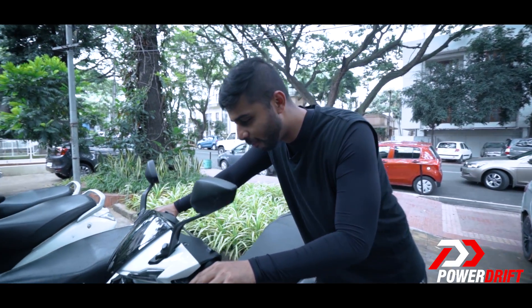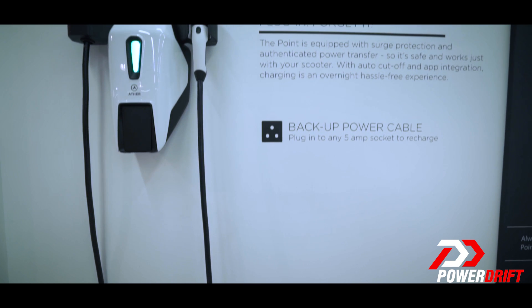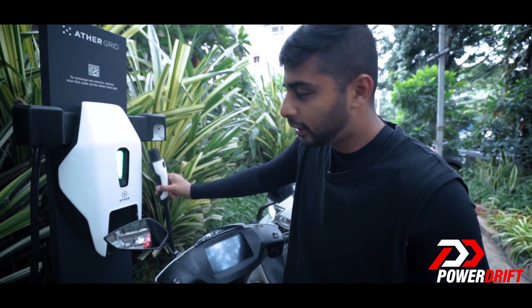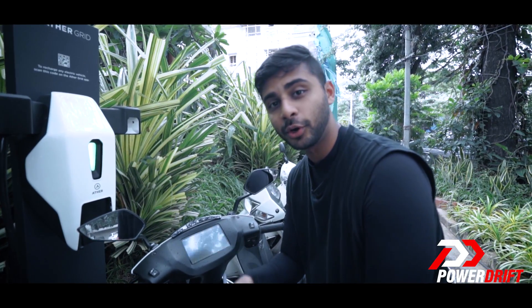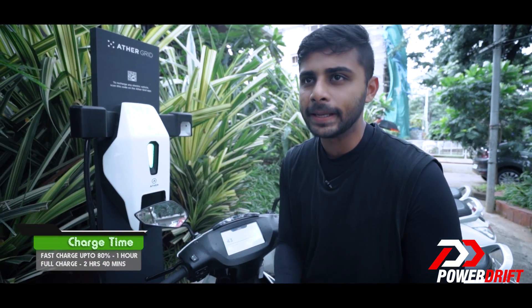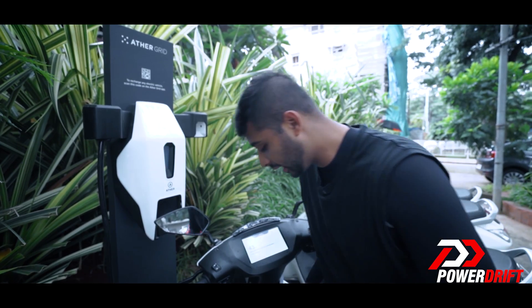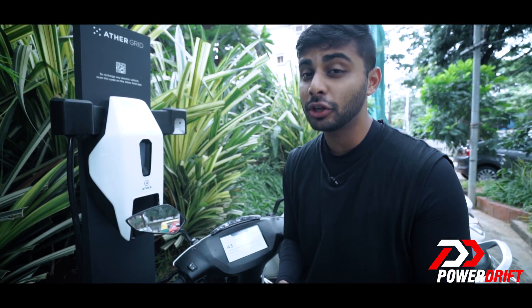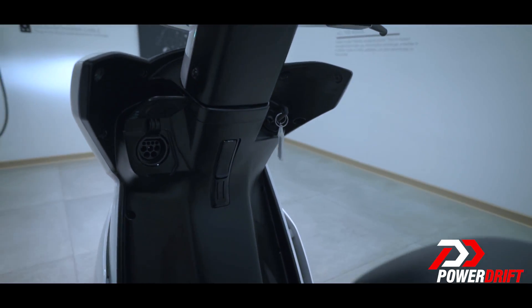But what if you run out of juice? You come to one of the Ather host locations and find the Ather Grid — a charging point where, just like charging your smartphone, you take out the cable, open the flap, plug it in, and you're good to go. Ather says you can fast charge from 0 to 80% in about 1 hour — that's roughly a kilometer per minute — while a full charge takes about 2 hours and 40 minutes. You can also check the charge status on the Ather app. One day, Ather reckons you will never be more than 4 kilometers away from an Ather Grid.